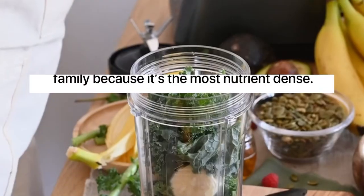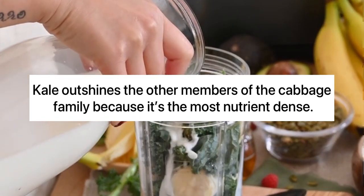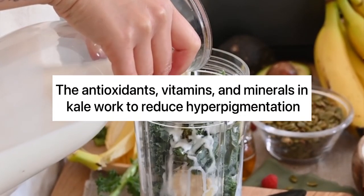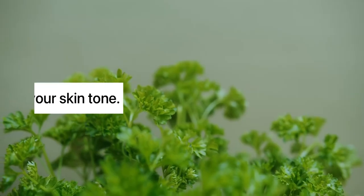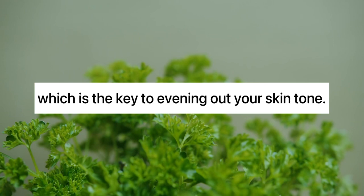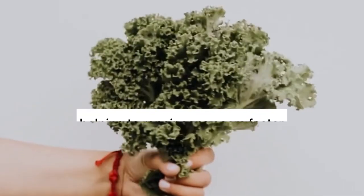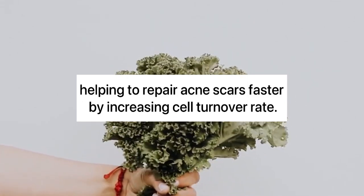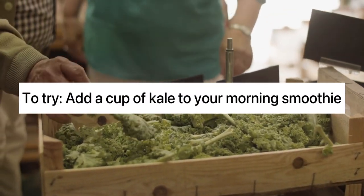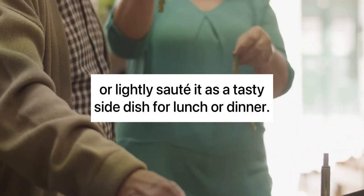1. Kale. Kale outshines the other members of the cabbage family because it's the most nutrient-dense. The antioxidants, vitamins, and minerals in kale work to reduce hyperpigmentation, which is the key to evening out your skin tone. Vitamin C also promotes collagen formation, helping to repair acne scars faster by increasing cell turnover rate. To try, add a cup of kale to your morning smoothie or lightly sauté it as a tasty side dish for lunch or dinner.